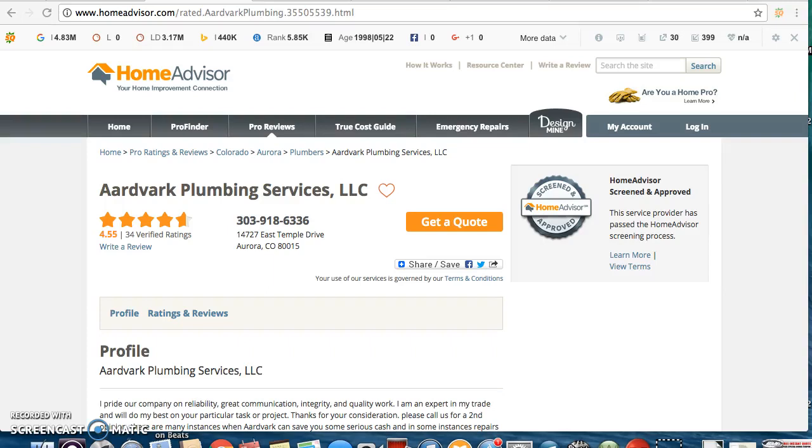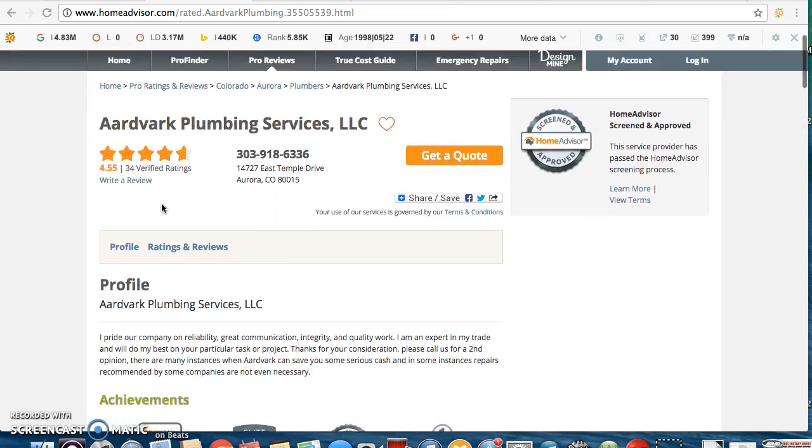Hey, how's it going, man? My name's Aaron. Just checking out your business here on HomeAdvisor. I wanted to give you three quick tips on how you can improve your business on the internet. I see that you're using HomeAdvisor, which means you're probably paying for leads or bidding for the same leads that other plumbing people are competing for. Working with BizNotice, I already know how frustrating and annoying that can be.